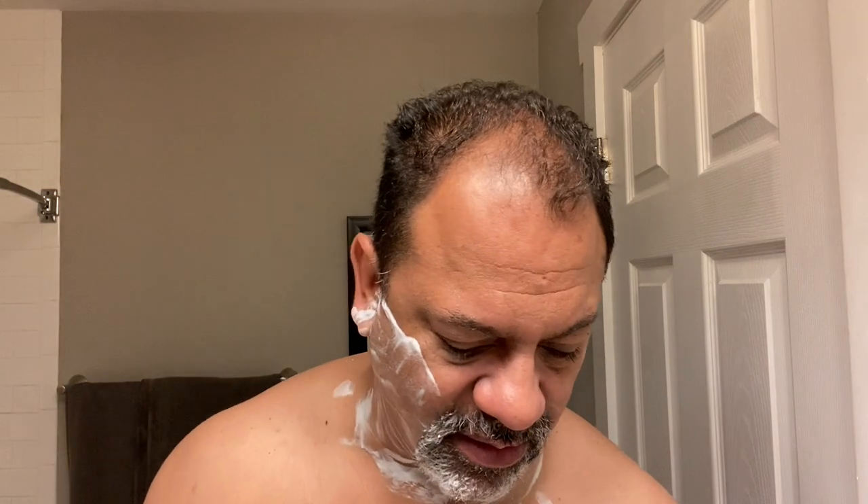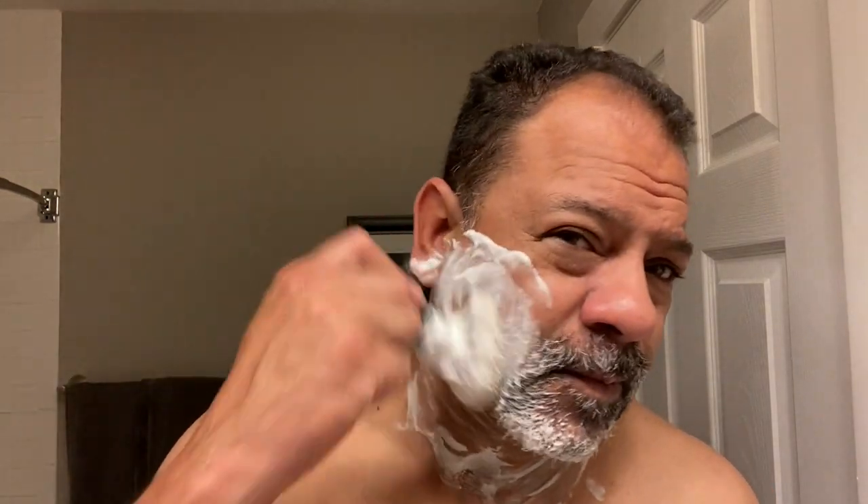I'm going to go to my third and final pass, which is going to be an against-grain pass. I'm going to add a little bit more warm water and a little bit more lather to the brush. For the third and final pass I'll give you the shave ambiance and be quiet. I'm going to go back, get right back into that tin and load a little bit more up on the brush, and then let you guys enjoy the silence.